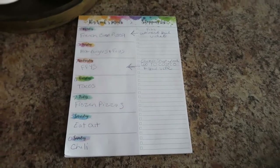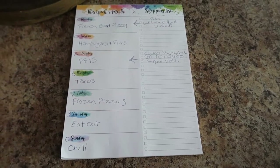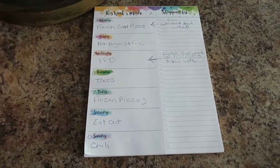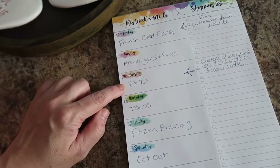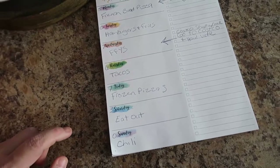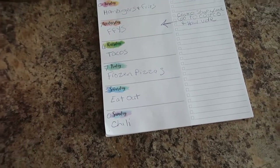And as promised, here's a sneak peek. Hopefully you can read this — these are the meals we are having this week. I think the camera isn't focusing because it's really bright and the paper's white, but it is French bread pizza, hamburger and fries, fend-for-yourself day, tacos, frozen pizzas, probably eat out Saturday, and crock pot chili Sunday.